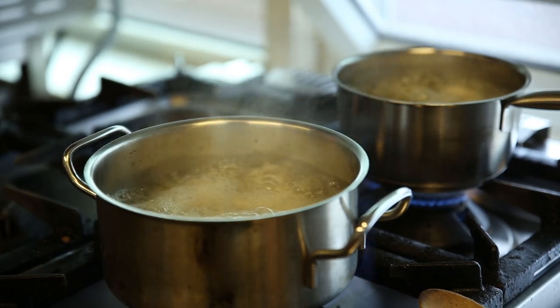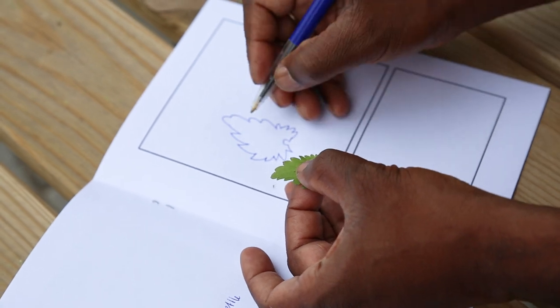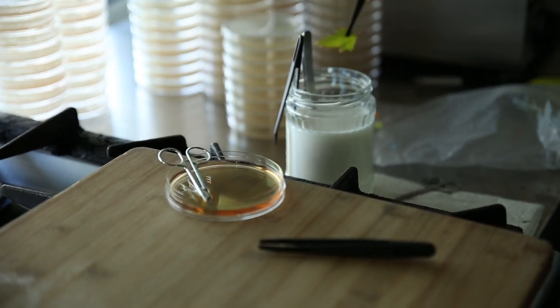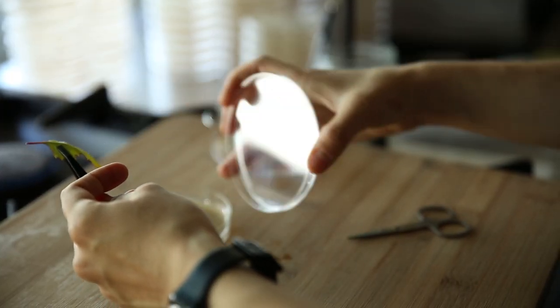Over the course of two days in the workshops, we took things from just the very first principles. We cooked agar, created agar plates, selected our plant samples, identified the types of plants that we wanted to use, opened them up and plated them out onto agar plates in order to release the microbes from within.